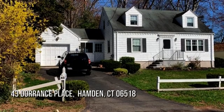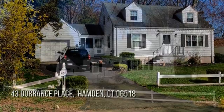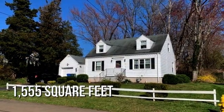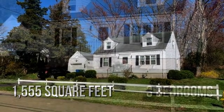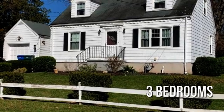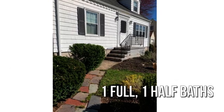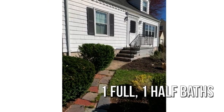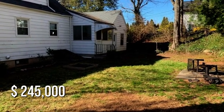Searching for the perfect home? This lovely property offers over 1,500 square feet of living space, featuring three bedrooms with one full and one half bathroom. This property is currently listed for under $250,000.